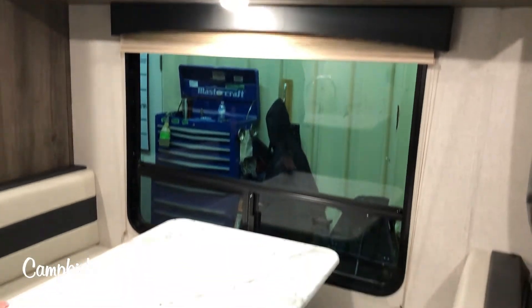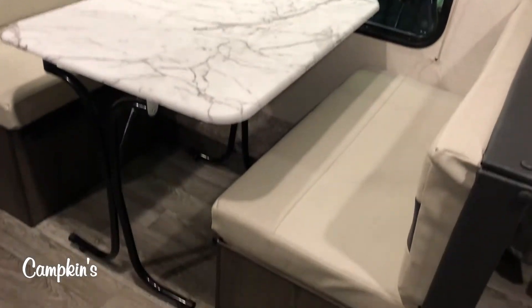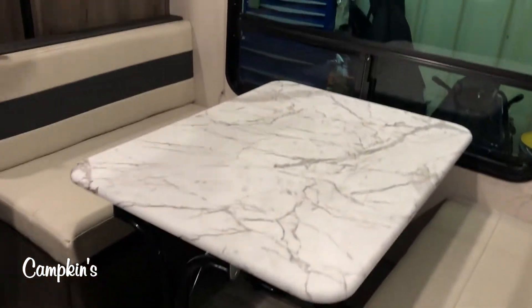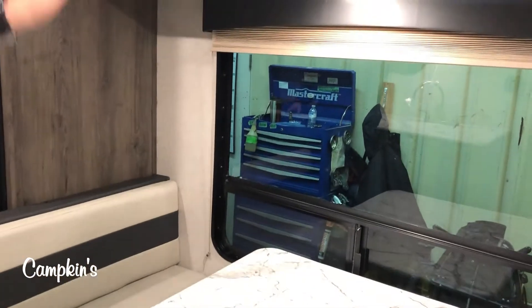Then we move over to the side. You can see a nice big window by the dinette. This dinette is large, the tabletop is large, and they are seamless countertops. So all four can sit around it, and there is storage underneath the bunks with pleated shades, and then storage all the way above.